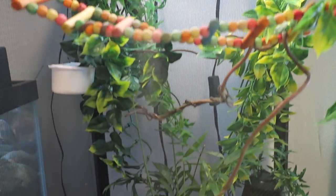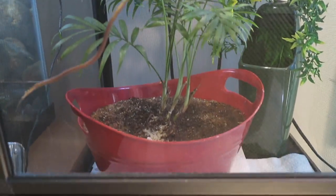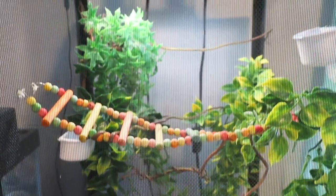Next is Pickles' cage. She is a female veiled chameleon and this is a Zoo Med Reptibreeze medium sized enclosure.